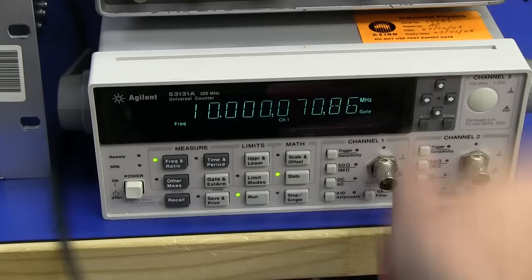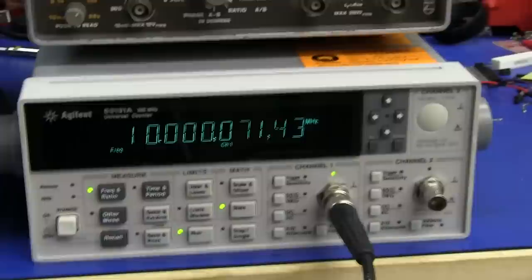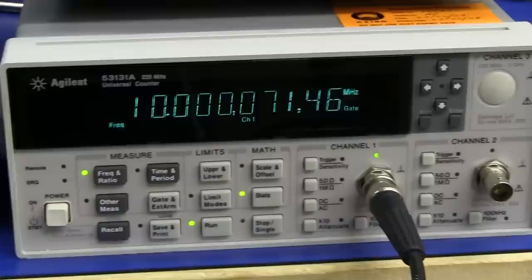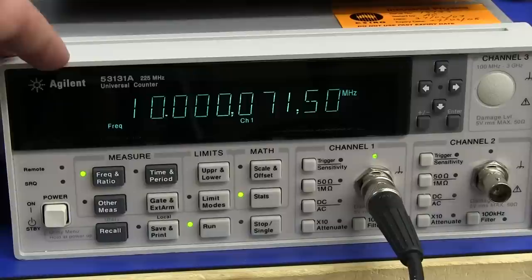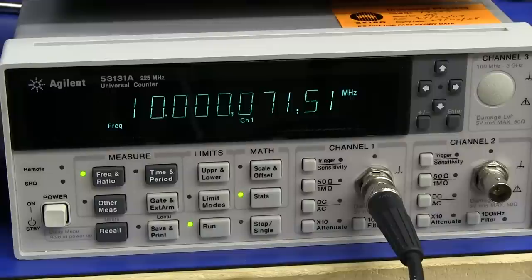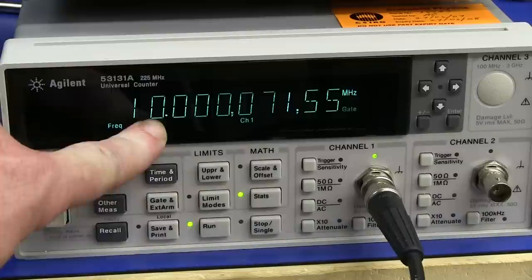I've got it hooked up - well, I will in a second have it hooked up to the Agilent frequency counter I also got. Here we go - look at that. This is the 10 MHz out from that Rubidium oscillator and it is significantly out - it's 71 Hz out. Now this counter doesn't have any high-order option on the time base, so it's only got the stock time base, which is only rated to about 5 ppm or thereabouts, not taking into account drift. So 5 ppm on 10 MHz is actually going to be 50 Hz.